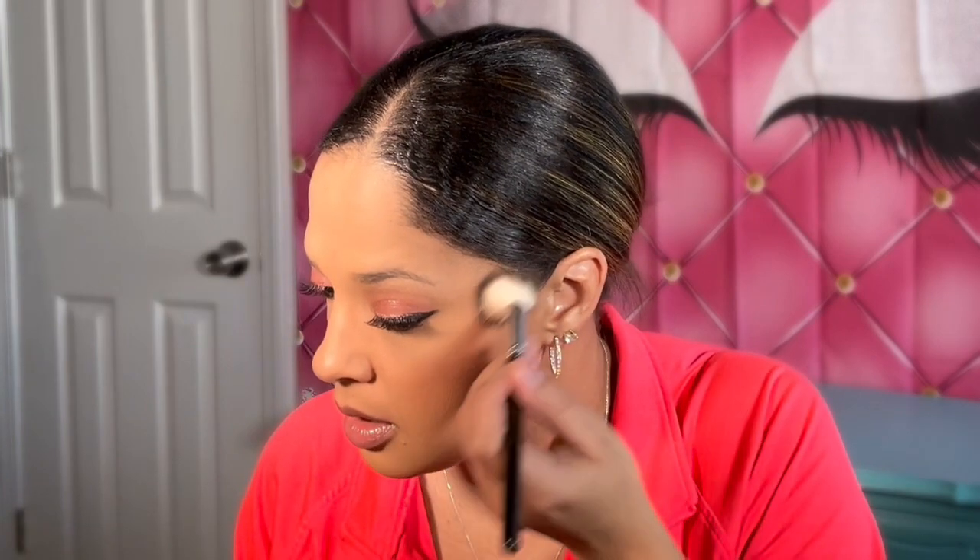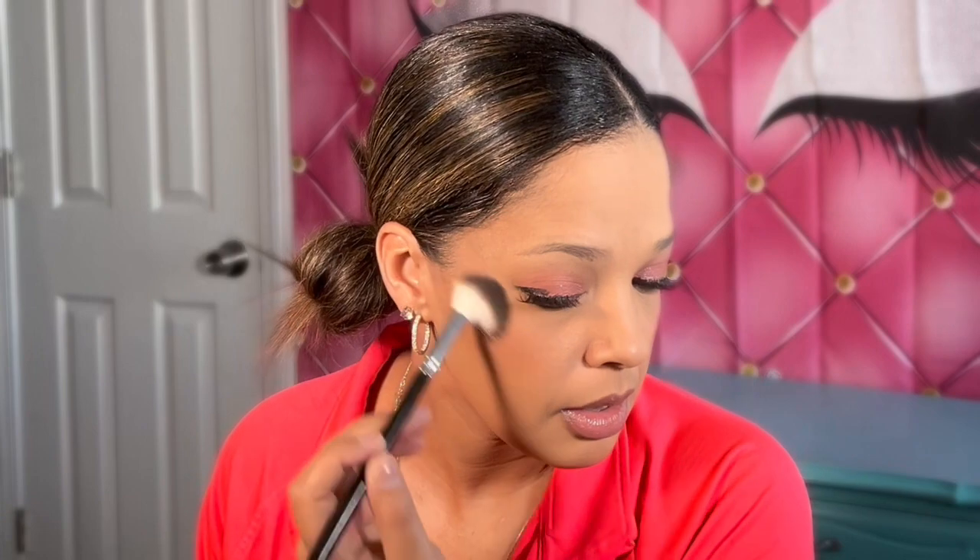We'll go ahead and apply the highlighter now. I'm just taking my brush, tapping off the excess, and applying it. You can see it looks really pretty, really glowy, really illuminating. We'll do the next side as well. You can tell it just blends right in with the blush and the bronzer — it almost looks like a blush topper. It's really pretty.